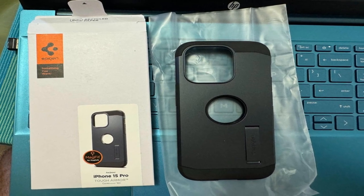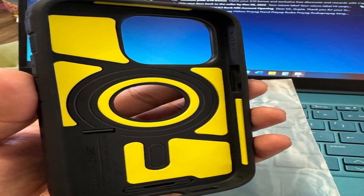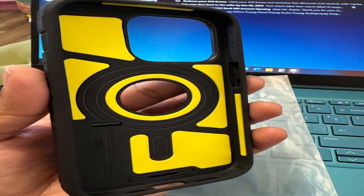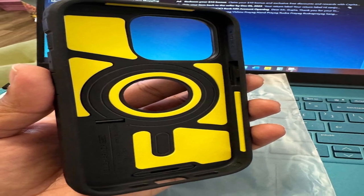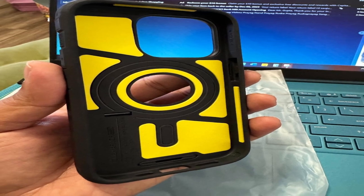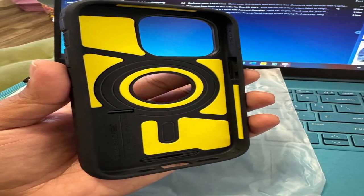Furthermore, it enables wireless charging and MagSafe accessories, further boosting its user-friendliness. This case is specifically designed for the iPhone 15 Pro 2023, and it provides a secure fit while emphasizing compatibility and functionality to match the needs of the latest iPhone model.